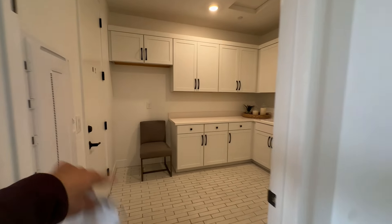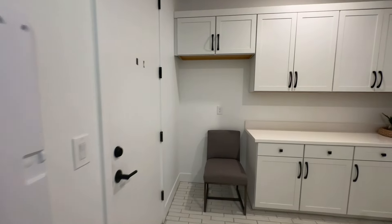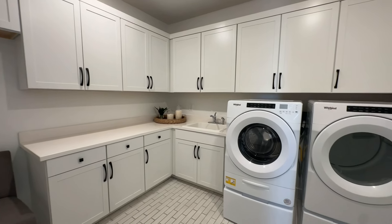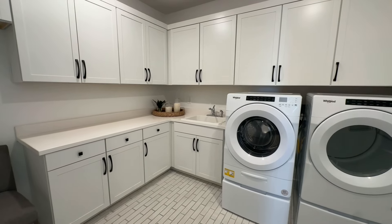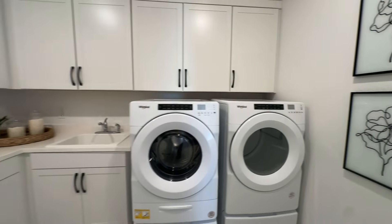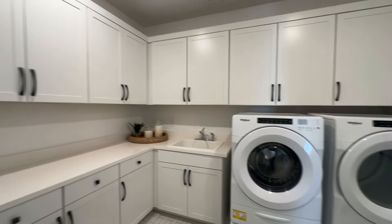Walking to the left before we hit the main room, this is going to be the laundry room. Look — it's beautiful. It's got a sink, cabinets — it feels like a small kitchenette. You've got your Whirlpool appliances: washer and dryer.